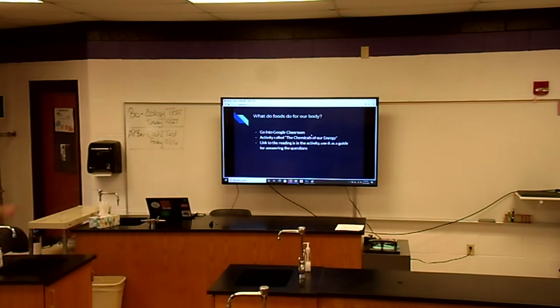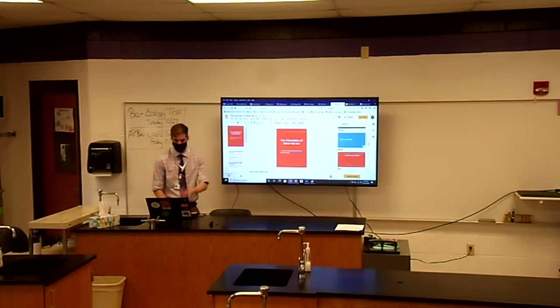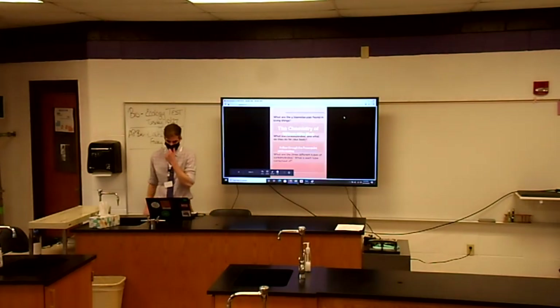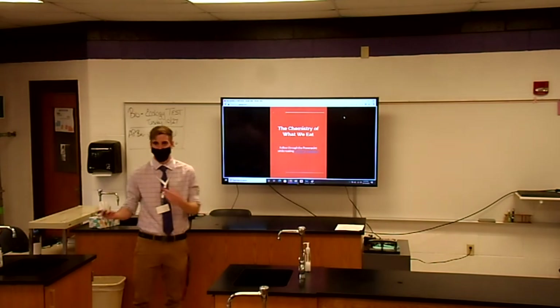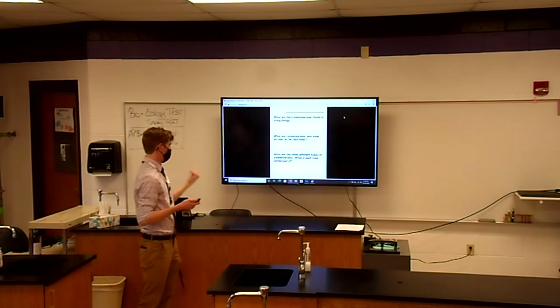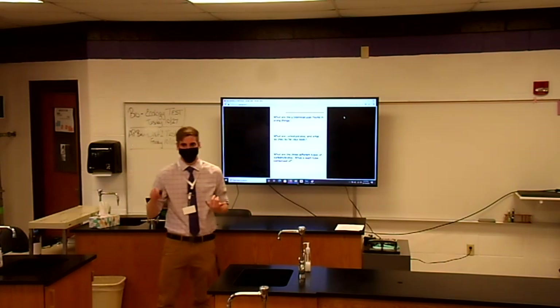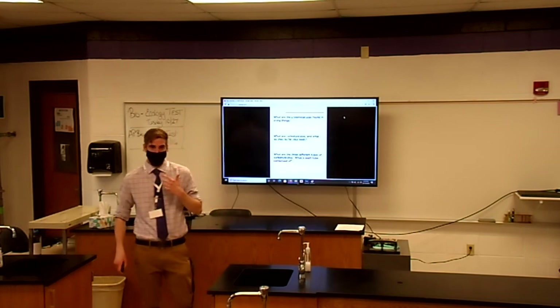Now out of teacher mode — they would go to their Google Classroom, find the activity called 'Chemistry of What We Eat,' open it up, and make a copy of it. I'm just going to present it because that's a lot easier. It's a simple activity based on a reading attached on the previous slide, so they can work on it in class and I can go around and help with any misconceptions. Questions include things like, what are the four biomolecules found in living things? The answer being carbs, proteins, lipids, and nucleic acids.